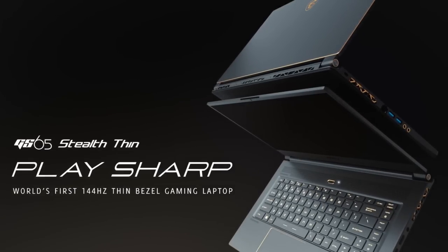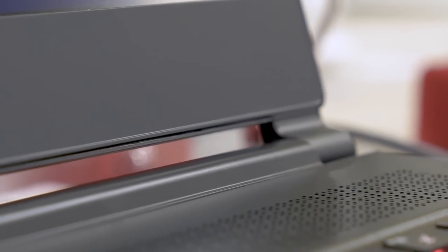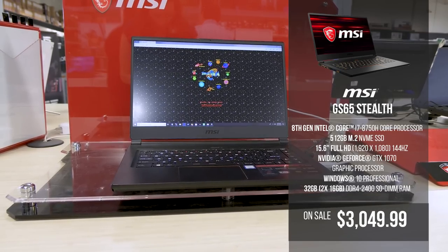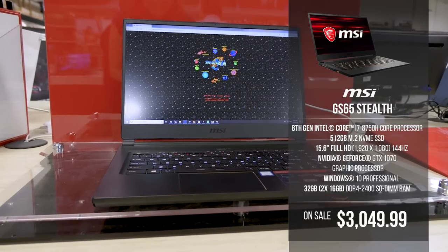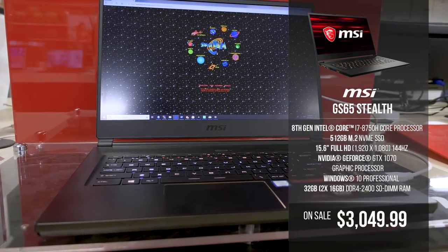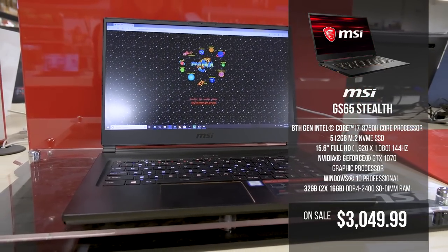It's the thinnest and lightest of all the laptops we're looking at today and it packs one heck of a punch. Also note that it has three fans that keep it cool. The GS65 comes with the Intel Core i7-8750H, a 512 gig SSD, a 15.6 full HD 144Hz screen, a GTX 1070, Windows 10 Pro, and 32 gigs of RAM stock.